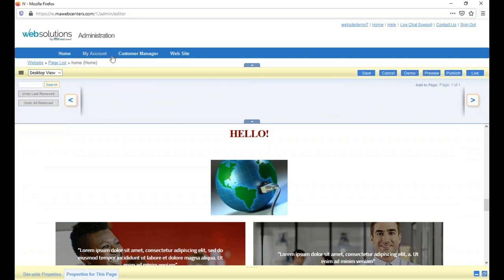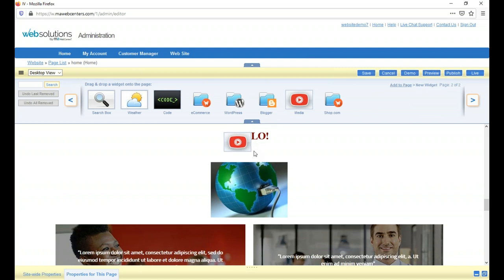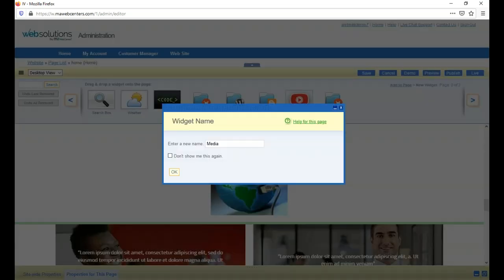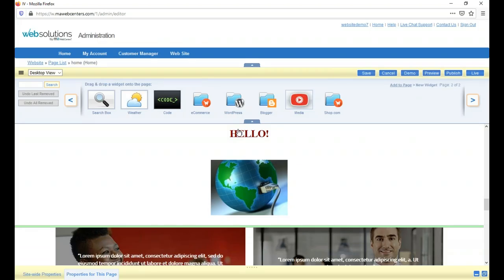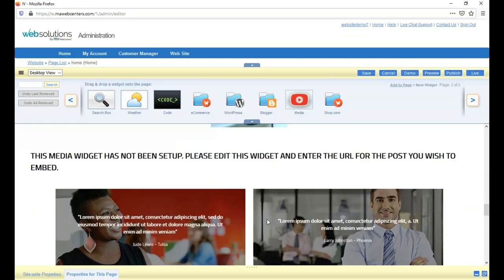The other way to add video is through the media widget. You drag and drop it onto the page, name the video, and if you have it hosted on YouTube, just copy and paste the URL from the address bar into the widget. Once applied, the video is embedded in your site but still hosted through YouTube — it doesn't take up any storage space on your site.